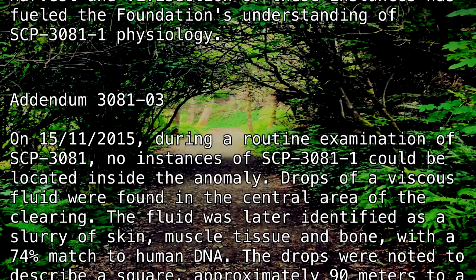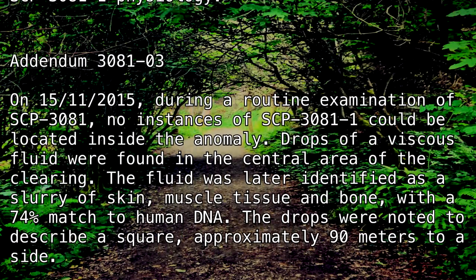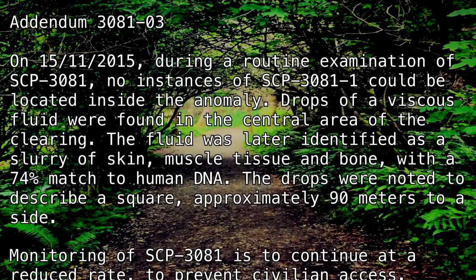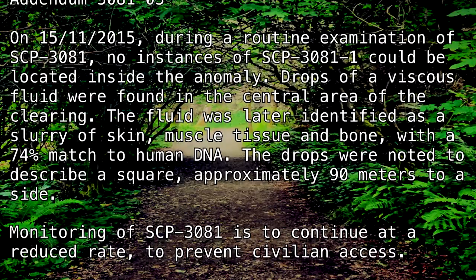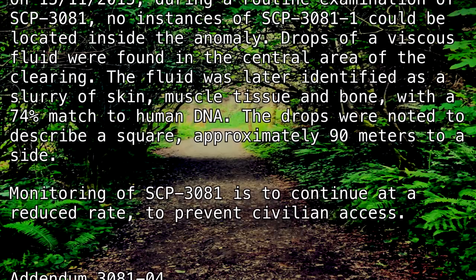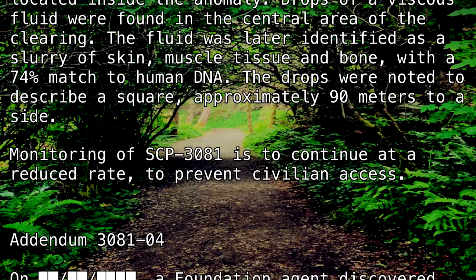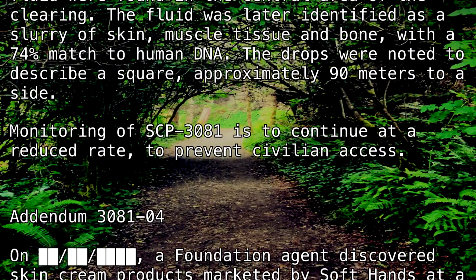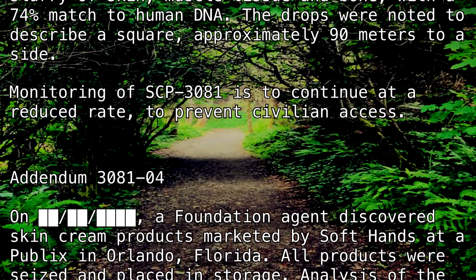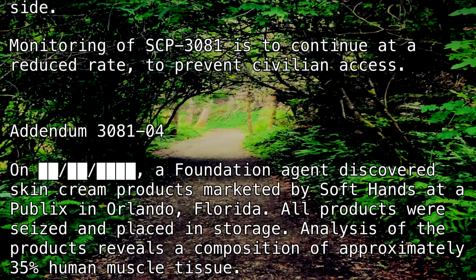Addendum 3081-3. On the 15th of November, 2015, during a routine examination of SCP-3081, no instances of SCP-3081-1 could be located inside the anomaly. Drops of a viscous fluid were found in the central area of the clearing. The fluid was later identified as a slurry of skin, muscle tissue, and bone, with a 74% match to human DNA. The drops were noted to describe a square approximately 90 meters to a side. Monitoring of SCP-3081 is to continue at a reduced rate to prevent civilian access.